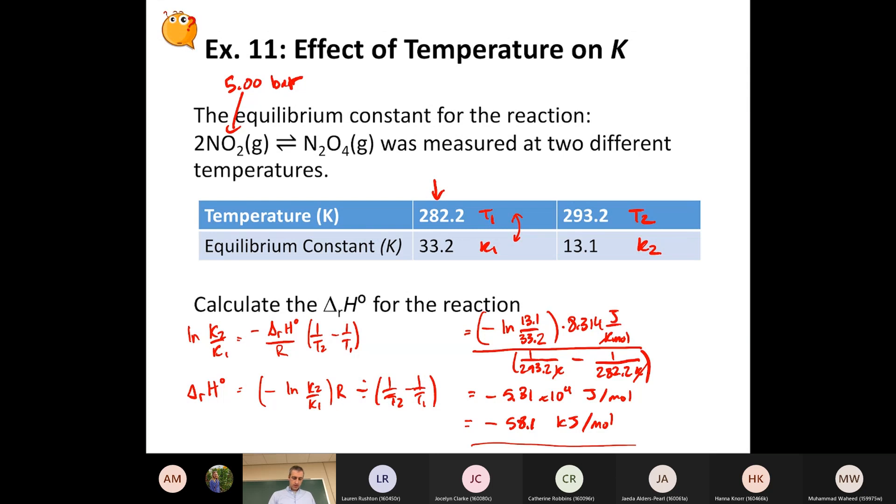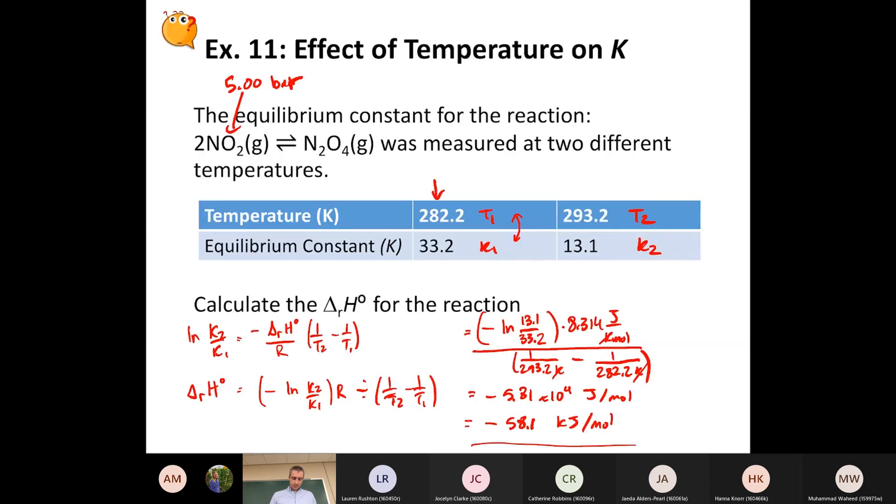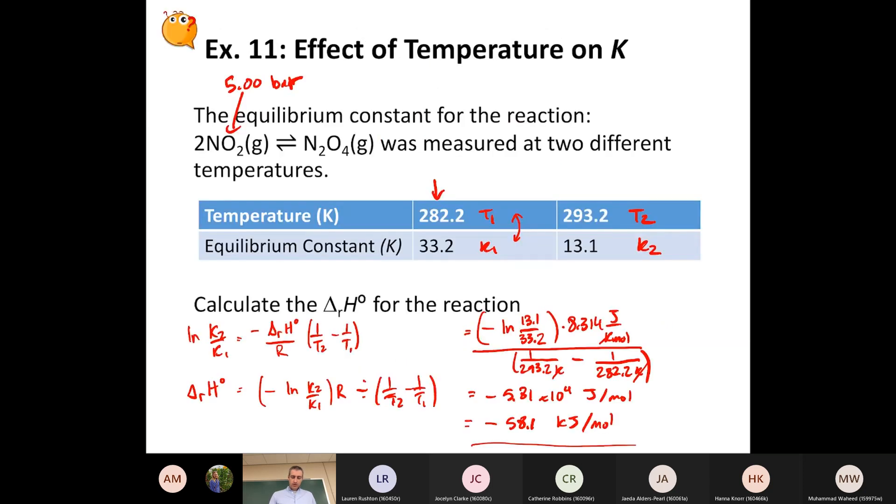We now have four methods of calculating delta H zero for a chemical reaction, and the Van't Hoff equation gives us an additional one.